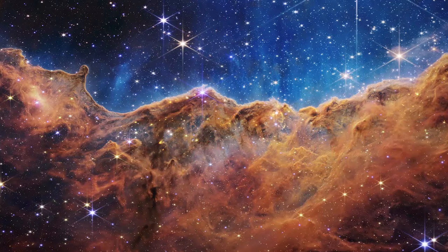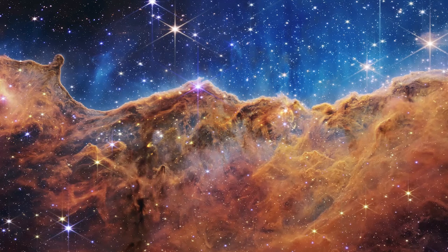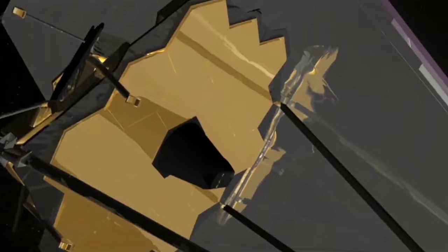Through its view of the Carina Nebula, Webb gives us a rare view of stars in the early stage of formation, studying the gas and dust that created them. Webb's ability to detect essential molecules will be vital for searching for organic traces on exoplanets. The telescope will continue to orbit and provide images and data of the universe, and it is hoped that in the future it will be able to study a planet with an Earth-like atmosphere in search of life.